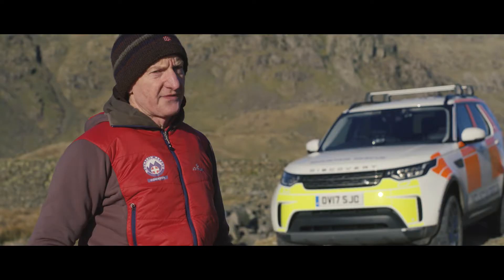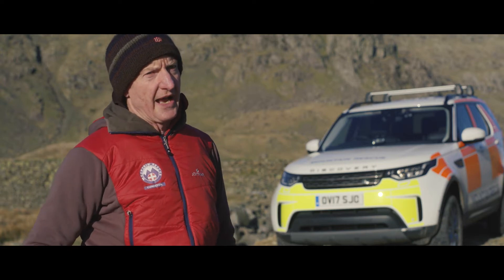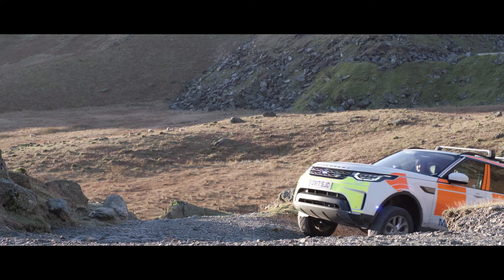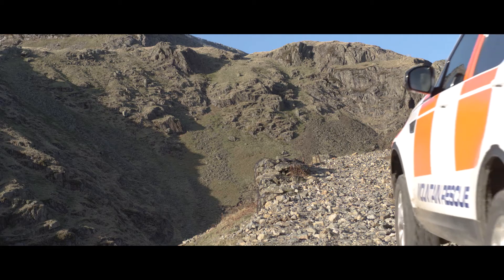We've been using the Land Rovers for the last 50 years, and this is the new one — the Discovery 5 — that we're going to trial around the Connorson Fells. We've just driven up a track and it's gone up there very, very smooth. It's the smoothest I've ever driven it.